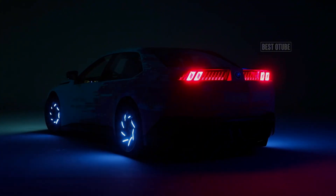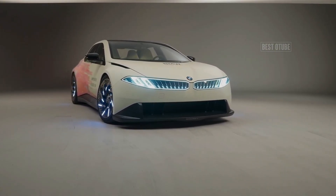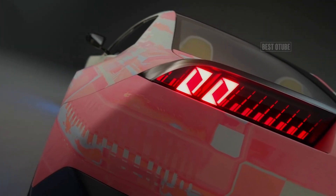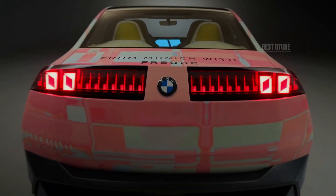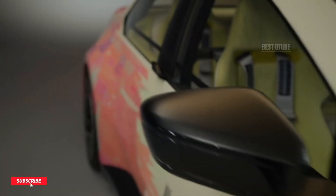Described as a superbrain, the system processes information 10 times faster than previous systems, increasing driving pleasure, efficiency, and range. It also facilitates smooth braking and restarting, often eliminating the need for conventional friction brakes.